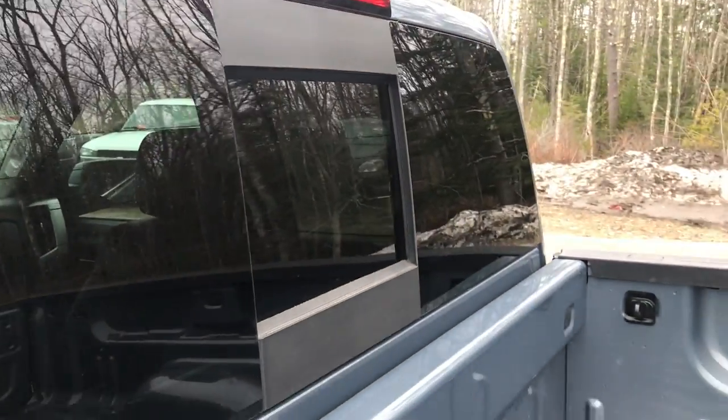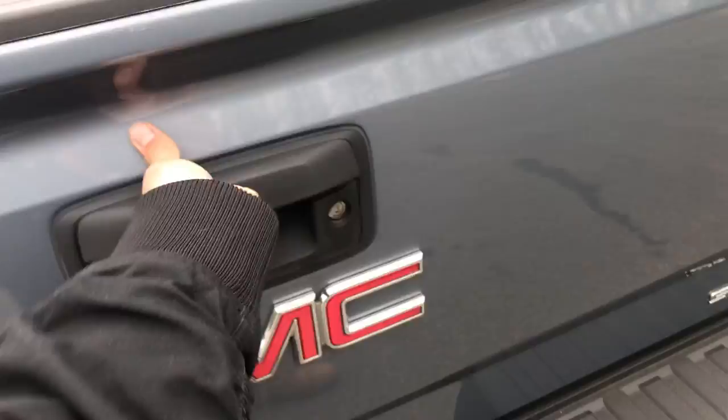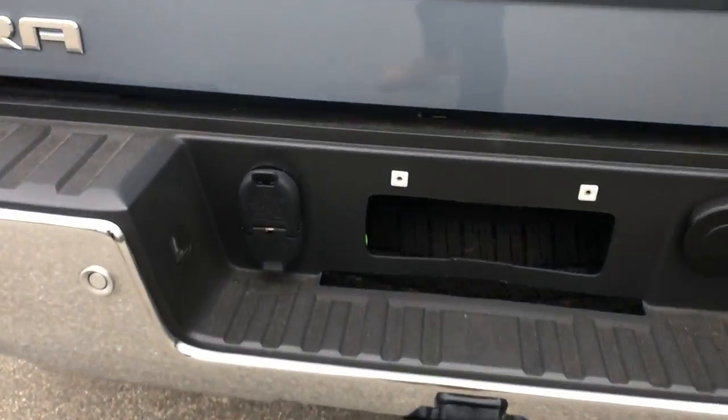There's a power sliding rear window in this truck as well. The bed is in great shape — no major dings or dents. The tailgate opens up nice and easy, no slamming, nothing like that. And you've got your tow hitch down at the bottom with your wiring connectors.